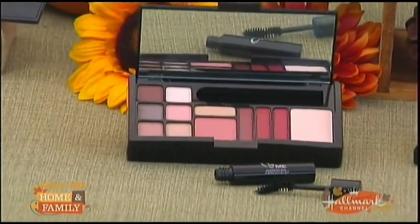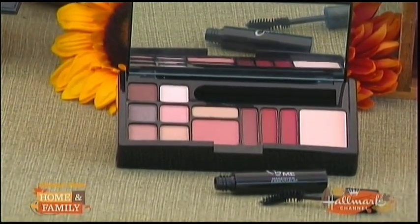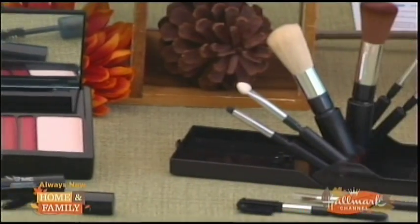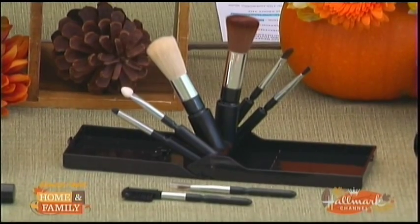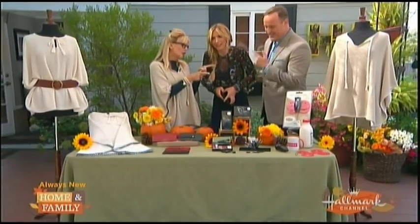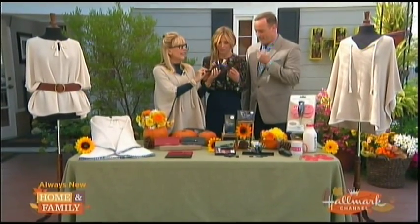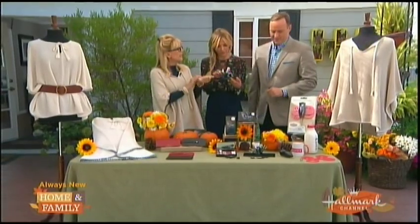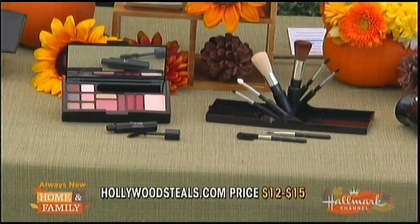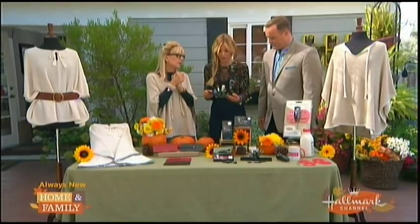We've got two different sets: one has makeup with all sorts of lipsticks, colors for eyeshadow, and blush, and the other one is just the brushes — eight different brushes. It's apparently childproof too! Up to $69.99 retail, but at HollywoodSteals.com it's $12 or $15 — up to a 79% savings. And it comes with the eyebrow brush, which is great.